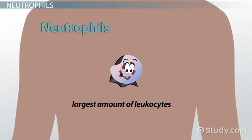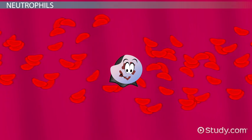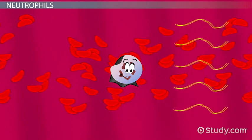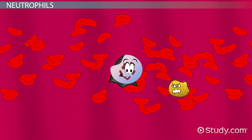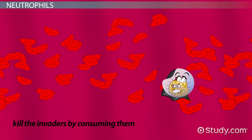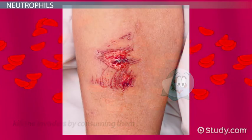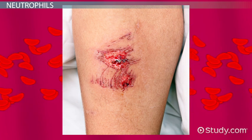Neutrophils make up the largest amount of leukocytes in the body. They travel around in the blood, looking for their main target. When the body puts out a chemical signal indicating that bacteria is trying to enter, the neutrophils are one of the first ones to arrive at the site. They then kill the invaders by consuming them. The pus that you see in an infection is made up of these neutrophils that have died during this process.